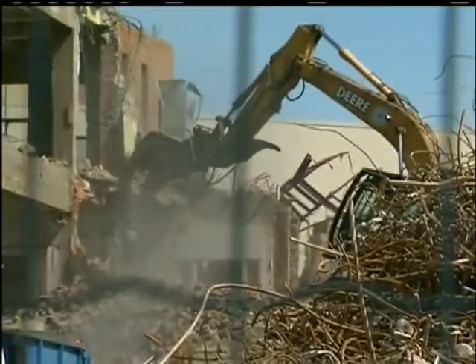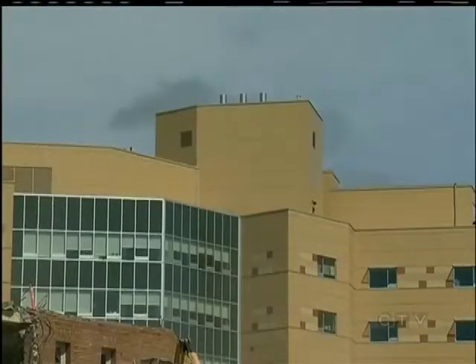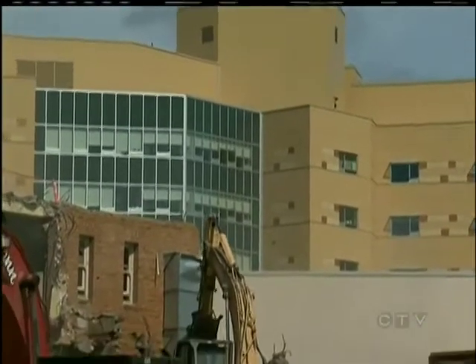Now the buildings are gone. Maybe their former inhabitants will pop up next door at the new patient care center. We'll keep you posted.